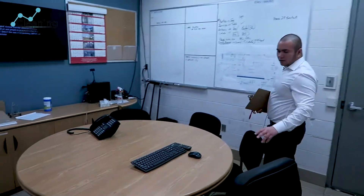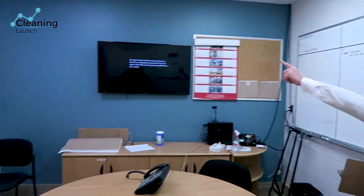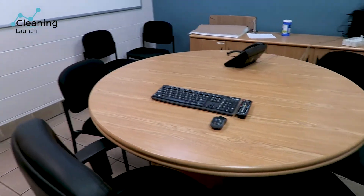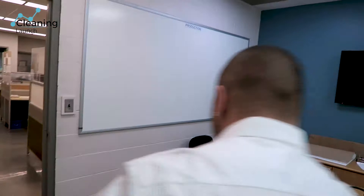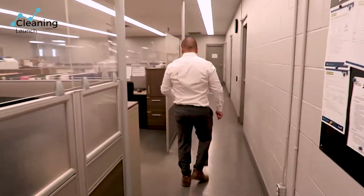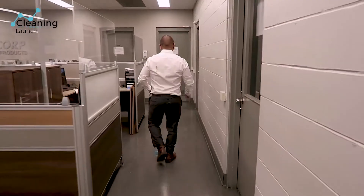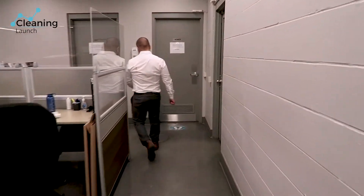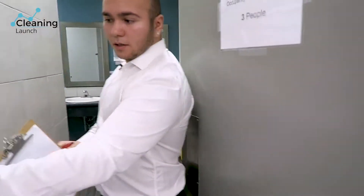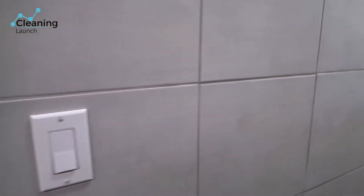For every boardroom table, use the light reflection to see if there are any fingerprints. Also check light switches — make sure they wipe those, especially with COVID going on.